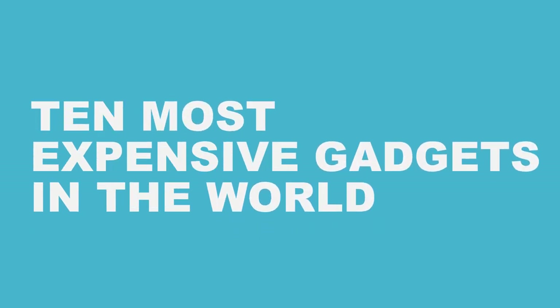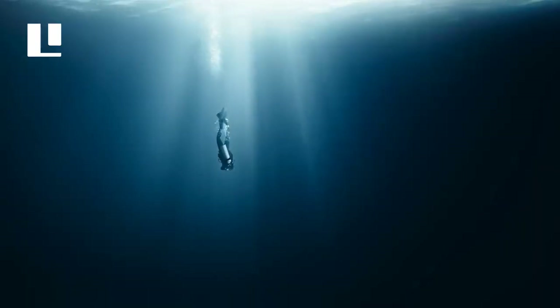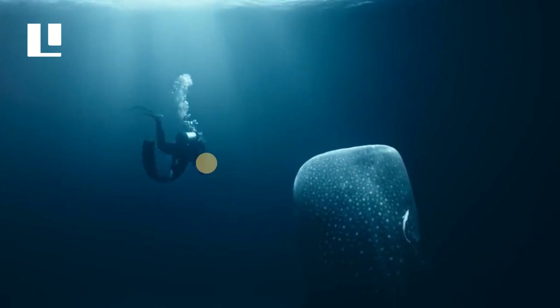10 Most Expensive Gadgets in the World. There are multiple expensive gadgets out there, but which ones are the most expensive in the world? If you want to know, then keep watching.